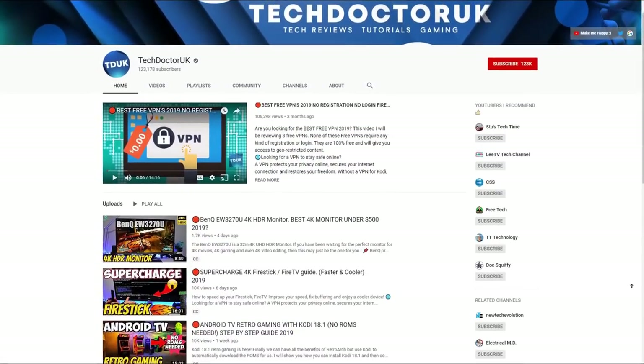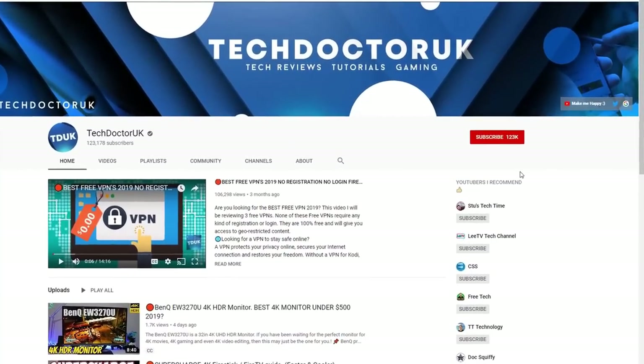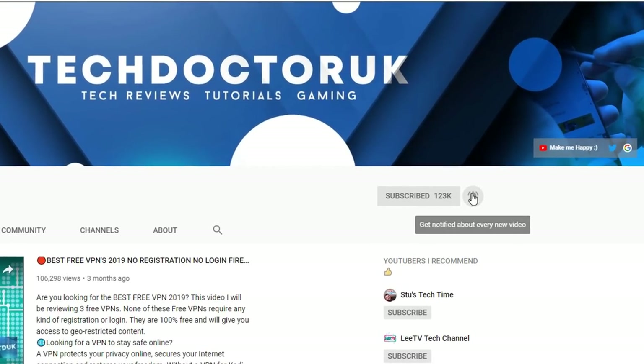If you're new to the channel and you want to stay up to date with the latest tech tutorials, the latest Fire Stick, Android and Android TV tips and tricks, then please do subscribe and hit the notification bell. It's a small click from you but it makes a big difference to me.